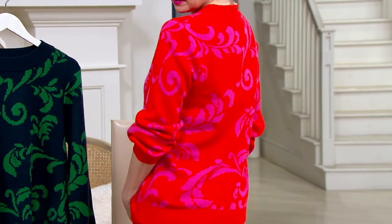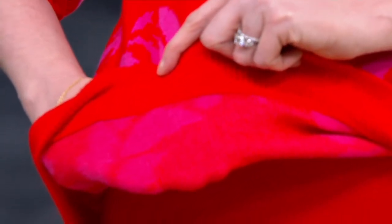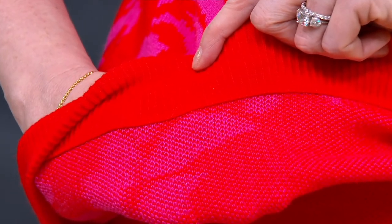It will really stand out. I mean, you won't see anything like this. If you see the close-up of the underneath, you see how beautiful the pattern is and the yarn. You really see the detail and how much workmanship went into this.